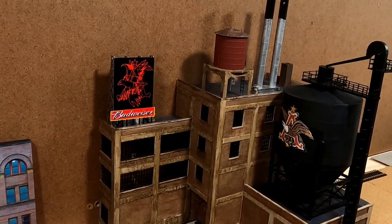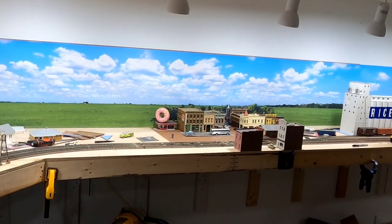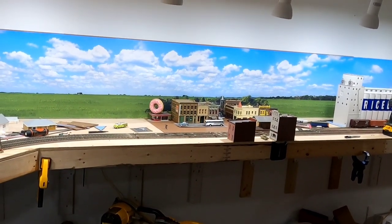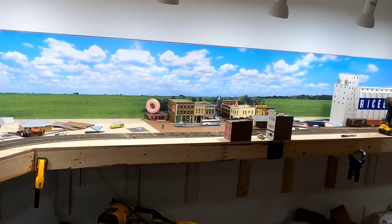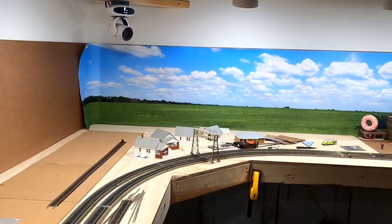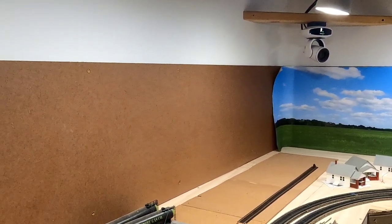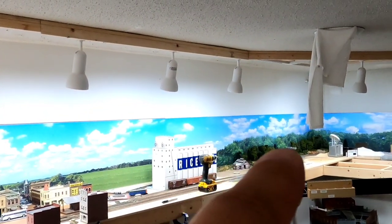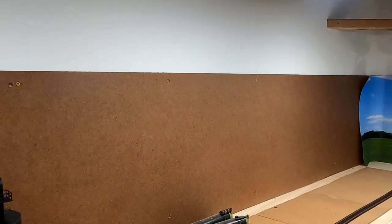Other than that, that's the layout update for today — just the Budweiser brewery. What I plan on working on next is the town of Wiener, finding a way to get some roads in there. I'm talking to Train Junkie about parallel parking or 30-degree parking for the city side. I also need to continue the backdrop, which will most likely transition back into trees way over there.